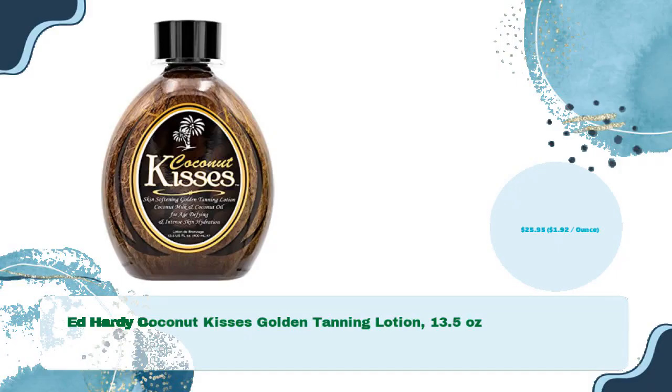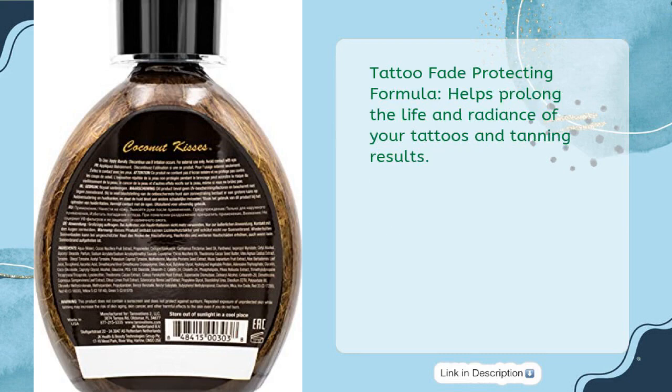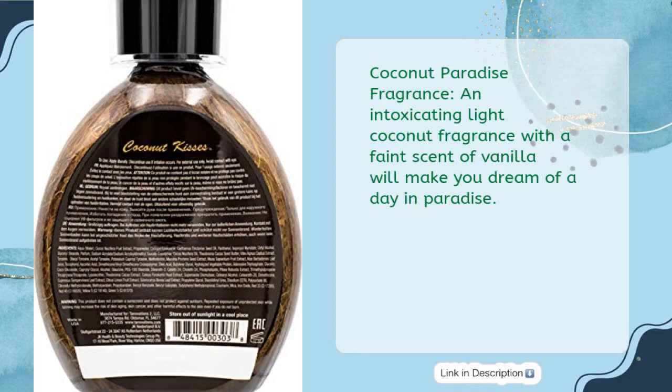Ed Hardy Coconut Kisses Golden Tanning Lotion, 13.5 ounces, just $25.95 — $1.92 per ounce. This ultra darkening skin hydrating intensifier contains coconut milk, coconut oil, and cocoa butter to improve skin hydration, delivering a dark golden tan without the use of bronzing agents. A tattoo fade protecting formula helps prolong the life and radiance of your tattoos and tanning results. The Quad Tyrosine Blend and Milano Bronze stimulate and increase melanin formation to accelerate the tanning process.